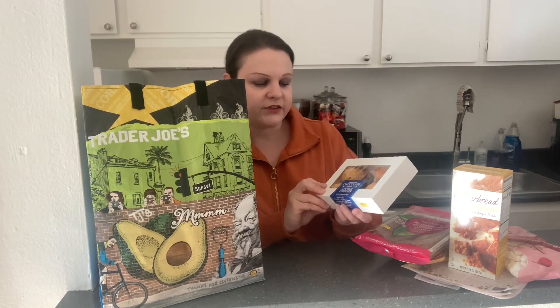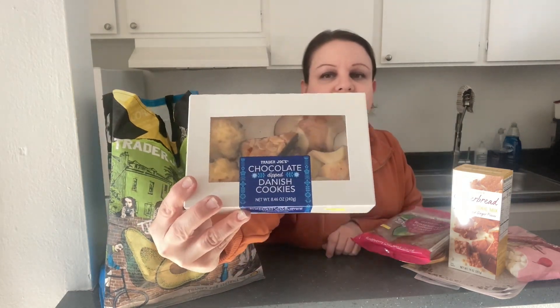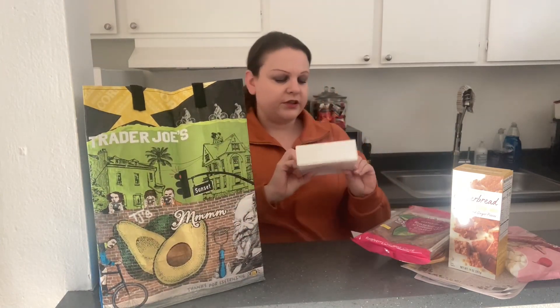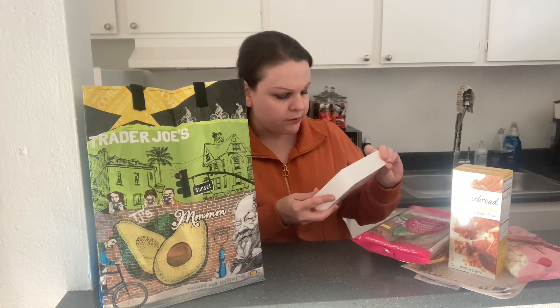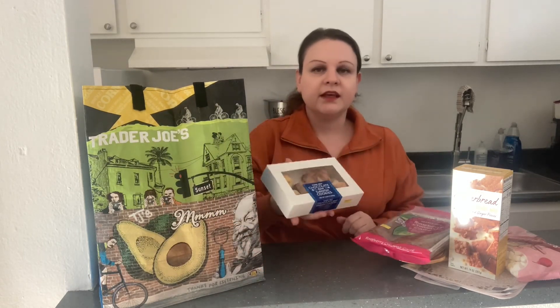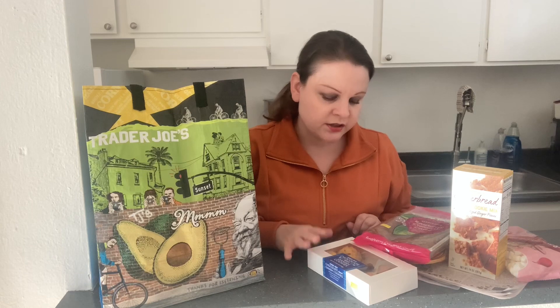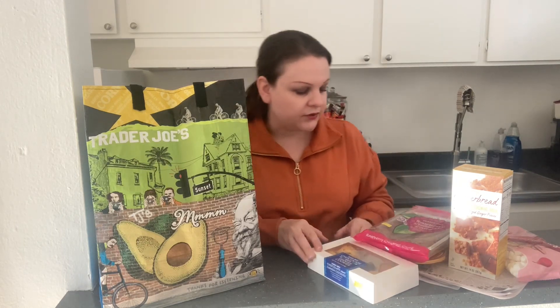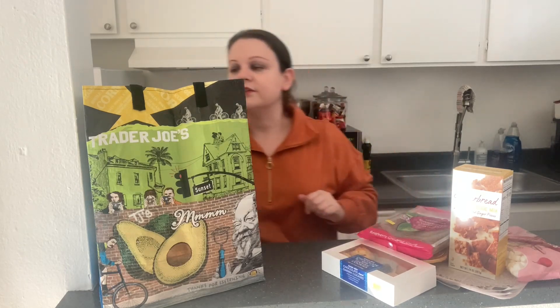I also grabbed chocolate dipped danish cookies from the bakery section. There are like three styles — they look really interesting. There's like a macaroon style, and one that looks almost like a baklava, and another style I'm not quite sure about. They look really interesting and that's another reason I had to do this video quickly, because these are short-coded — they don't last very long. The cookies only last a few days; this one will last till the 15th, but you have to use things right away when you buy them.